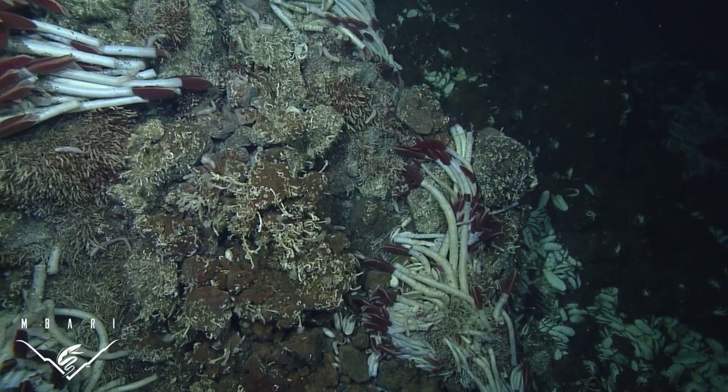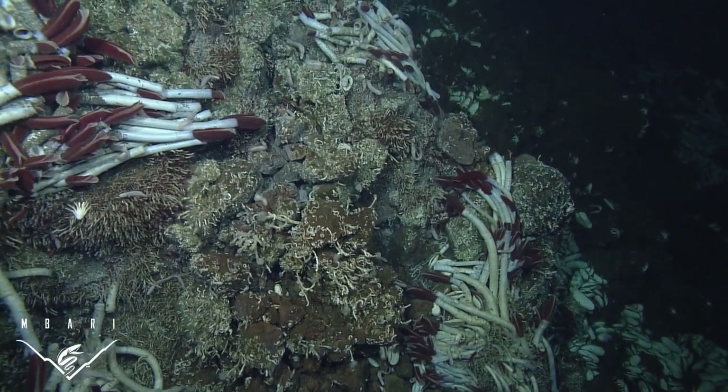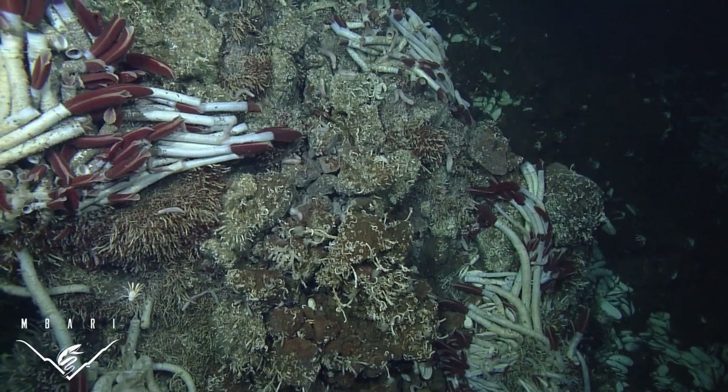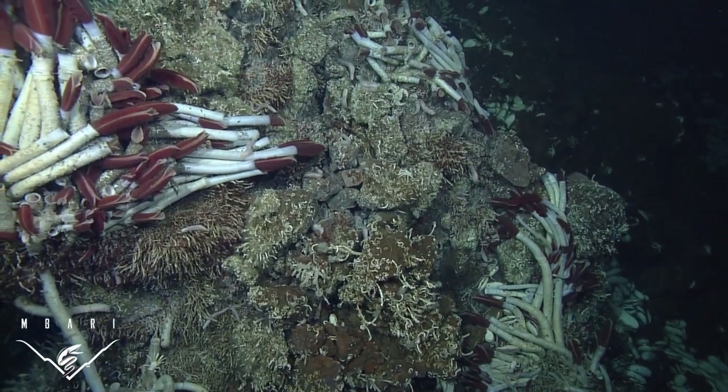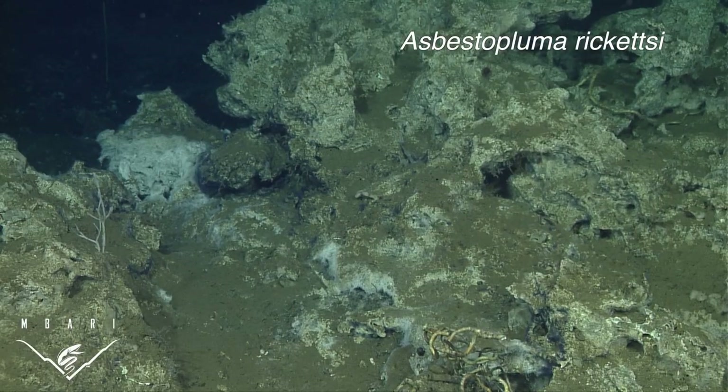Carnivorous sponges are often found at or near chemosynthetic habitats — places where bacteria use chemical-rich water, not sunlight, as an energy source to form the foundation of the food chain.